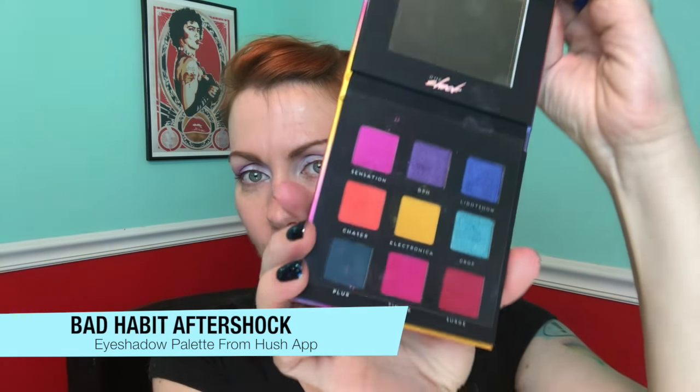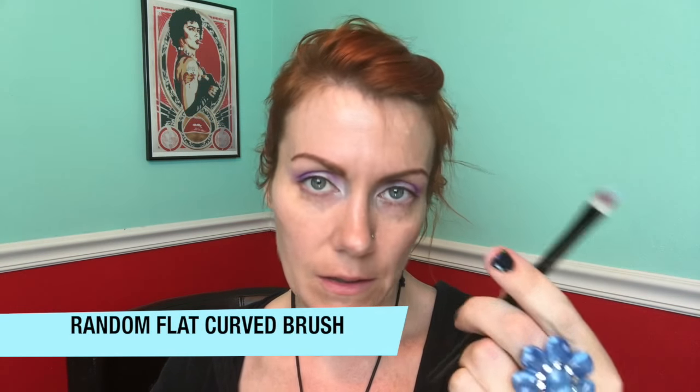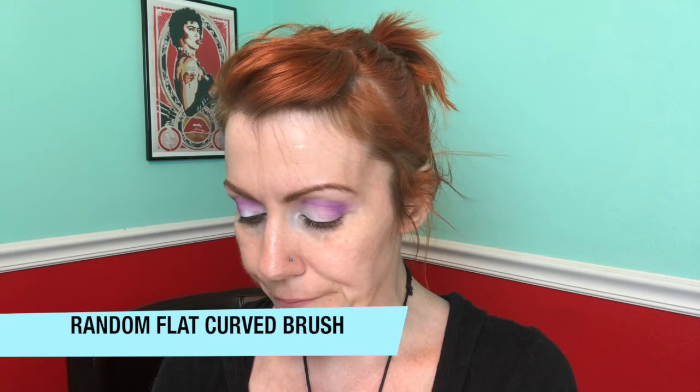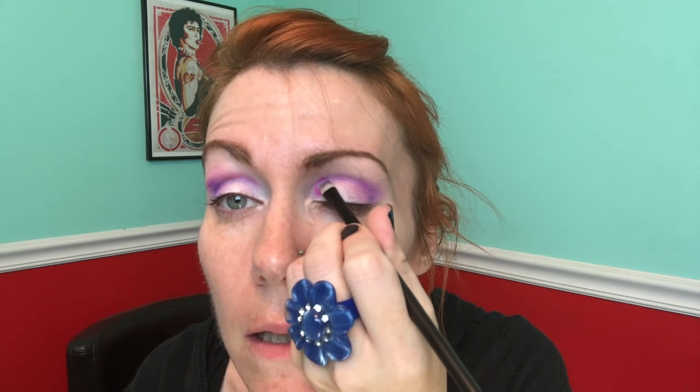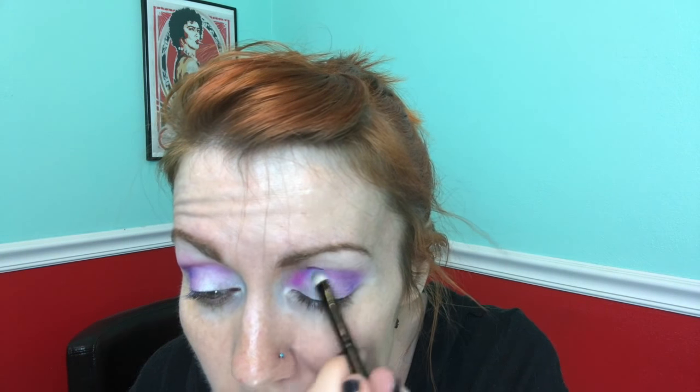Normally I would go back to Take Me Back to Brazil, but I'm going to do something a little bit different. This is the Aftershock palette from Bad Habit — comes from Hush too, it's $10. Oh my goodness, look at those shades! What you see is what you get. I'm going to take a brush I got on Amazon for cheap and take it right into the inner corner. Yes! And just define the heck out of it. It looks so much better in person than on camera.